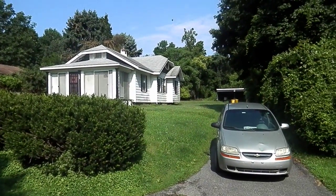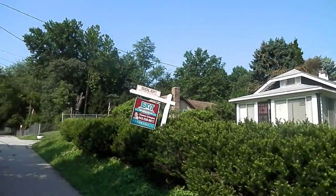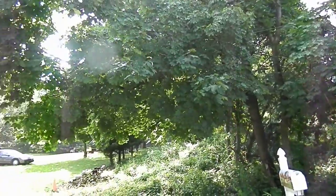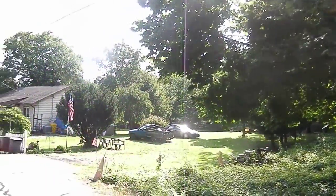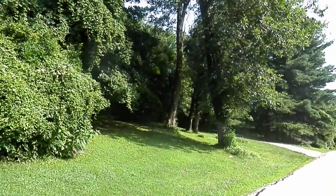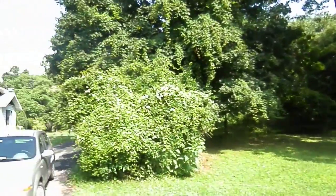1300 Furnace Road. Real quiet street, barely any traffic at all back here. To the right, you can't even see our neighbor because of so much brush and woods — it's a good thing.